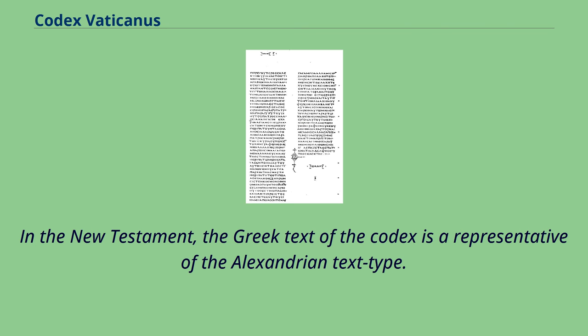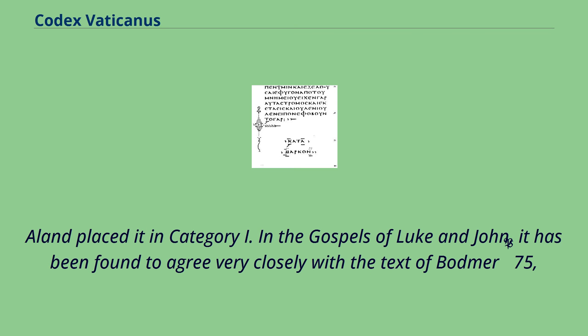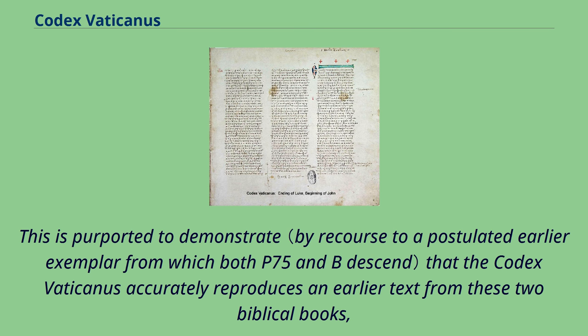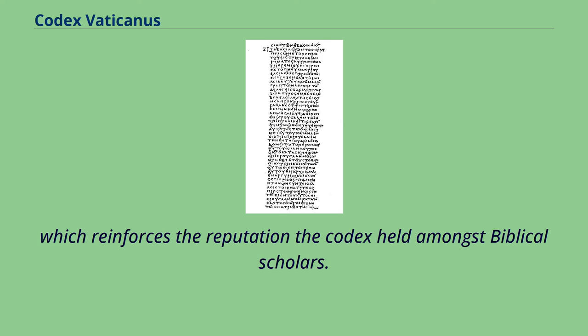In the New Testament, the Greek text of the Codex is a representative of the Alexandrian text type; Aland placed it in Category I. In the Gospels of Luke and John it has been found to agree very closely with the text of Bodmer P75, which has been dated to the beginning of the 3rd century and hence is at least 100 years older than the Codex Vaticanus itself. This is purported to demonstrate that the Codex Vaticanus accurately reproduces an earlier text from these two biblical books, which reinforces the reputation the Codex held amongst biblical scholars.